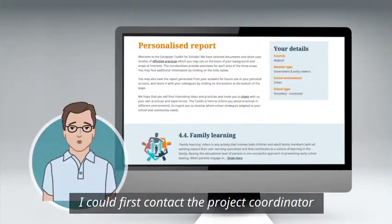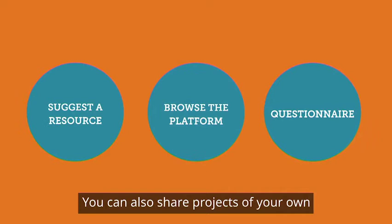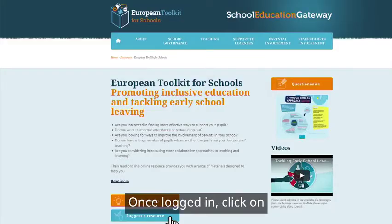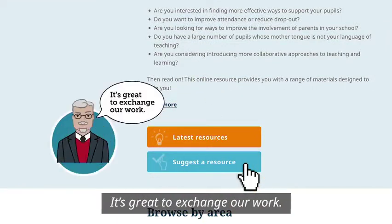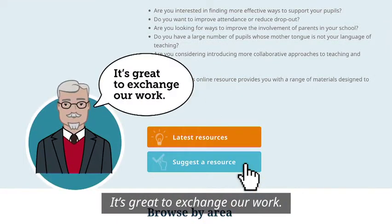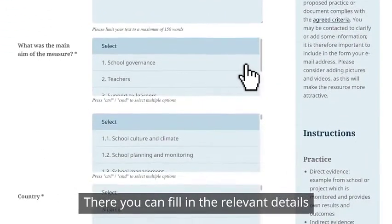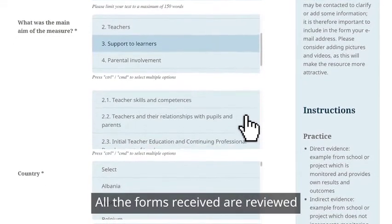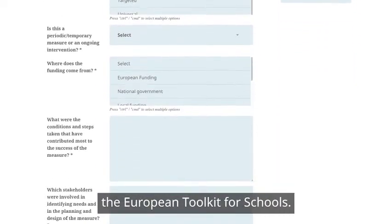You could first contact the project coordinator and ask a few questions. You can also share projects of your own that could be useful for others. Once logged in, click on 'suggest a resource.' There you can fill in the relevant details and upload your project.